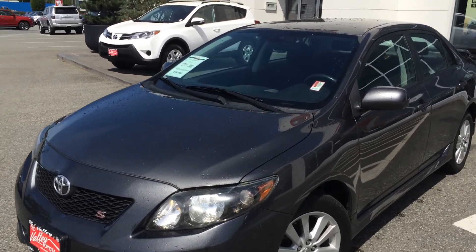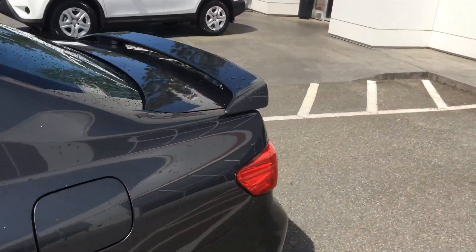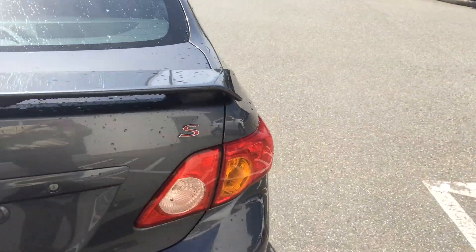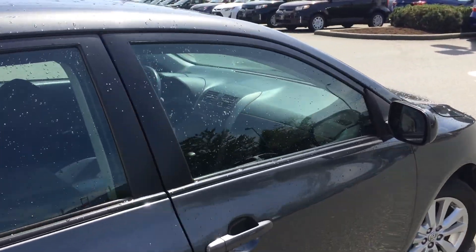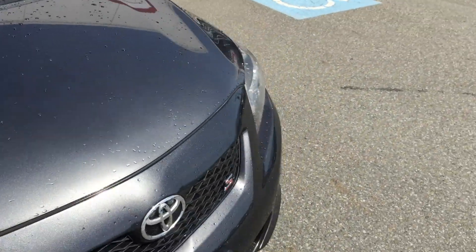This is a local one-owner Corolla S that was purchased and serviced here at Valley Toyota Scion in Chilliwack, BC. The previous owner traded this car to another dealer locally here in town, and we had the opportunity of buying the car — overall it was a very clean car and we knew the history of it, so we did want to have it for our inventory.